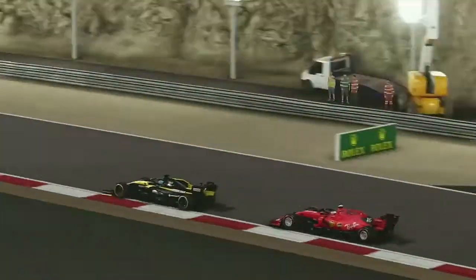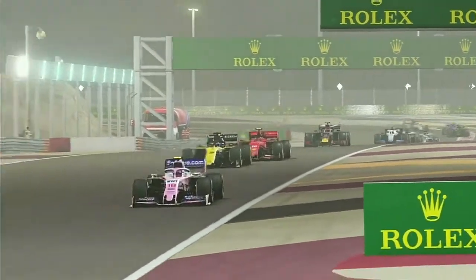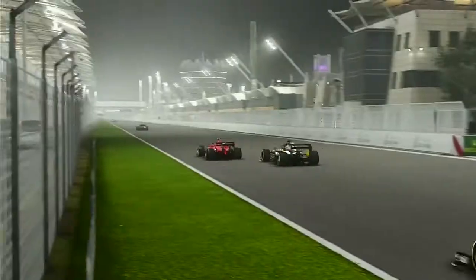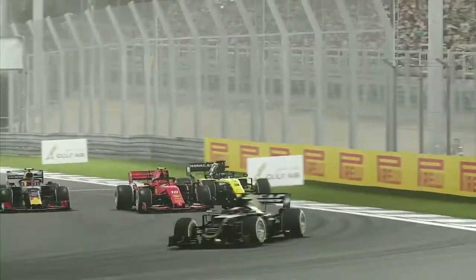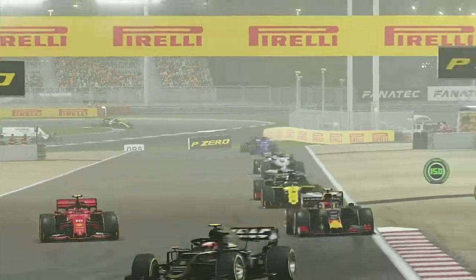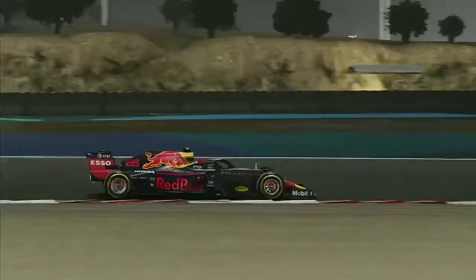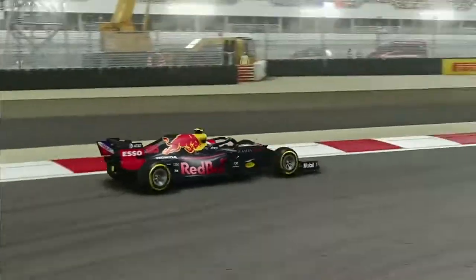Here comes Charles Leclerc on the back of Daniel Ricciardo as we try to catch him too — we haven't really got the pace of that Ferrari, but we'll try and make it last. Leclerc pulls to the outside of Ricciardo and tries to sail right around the outside into the final corner. Stroll pits. Charles does get past Ricciardo, and we take his slipstream. Ricciardo pulls outside and we do the double overtake down the inside — we've got Charles back and overtaken Ricciardo as well. But Charles is going to come back at us immediately heading towards turn four.